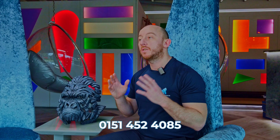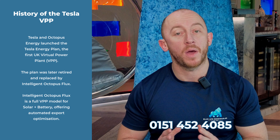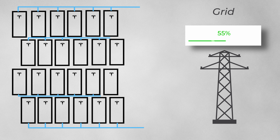Tesla and Octopus Energy have teamed up to turn your home battery into something way bigger than just a home power source. It's what's called a virtual power plant — a number of Tesla Powerwall 3s all located around the same area, providing backup to the same electrical grid and infrastructure. A virtual power plant takes thousands of home batteries and makes them work in unison to support the local electrical infrastructure and grid.